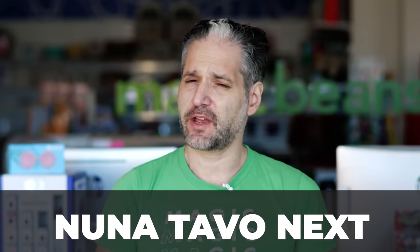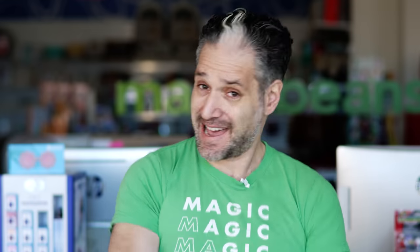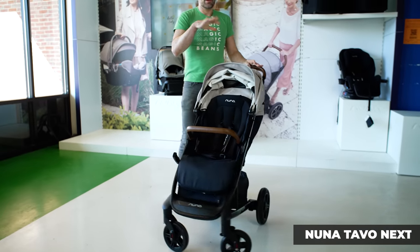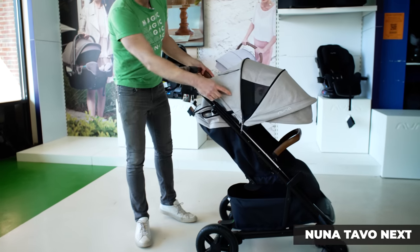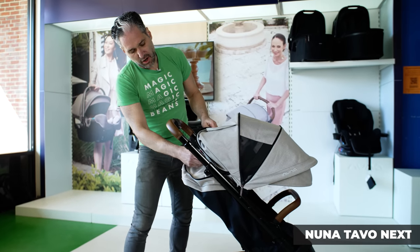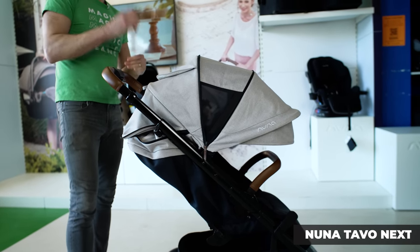The Nuna Tavo Next is a great quality stroller at a great price point. The seat doesn't reverse, but it has great features: the canopy has wonderful ventilation and windows including a peek-a-boo window so you can look at your baby, and fantastic suspension for long walks. There's a first canopy extension, air ventilation on the sides, a peek-a-boo window on top with a magnetic close, and another ventilation situation in the back. I love the glossy frame — it looks like a piano — and for the price point you get a really fantastic stroller.